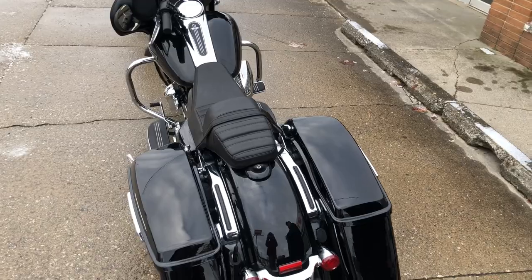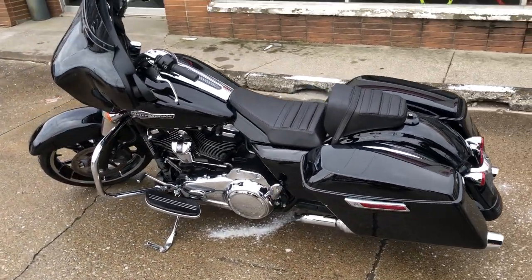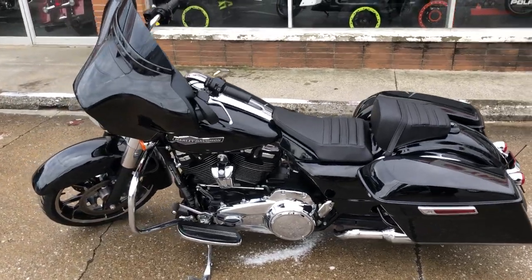$16,999. That's a 22 Street Glide for $16,999. Don't miss it. Give us a call, 810-648-9500.